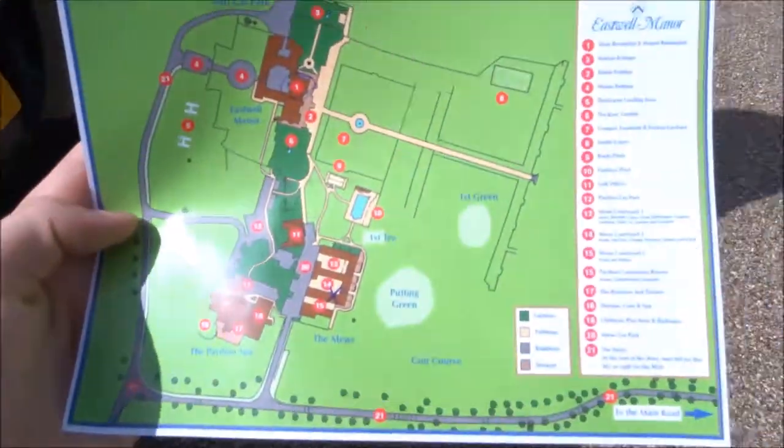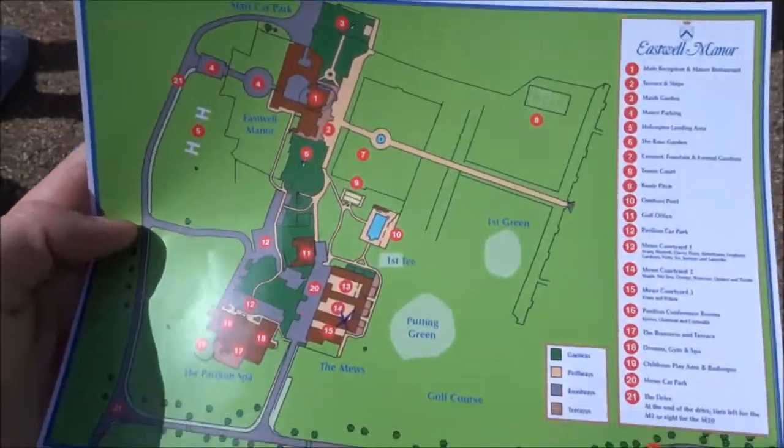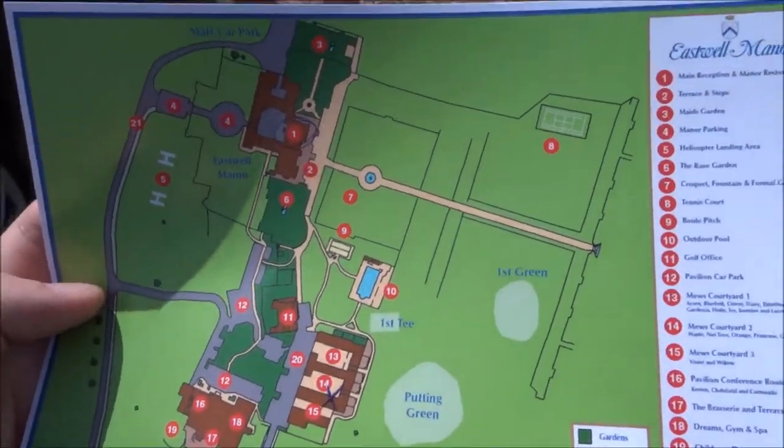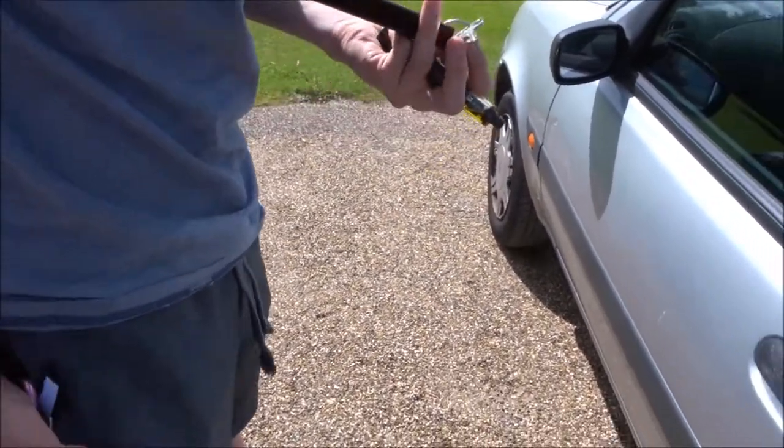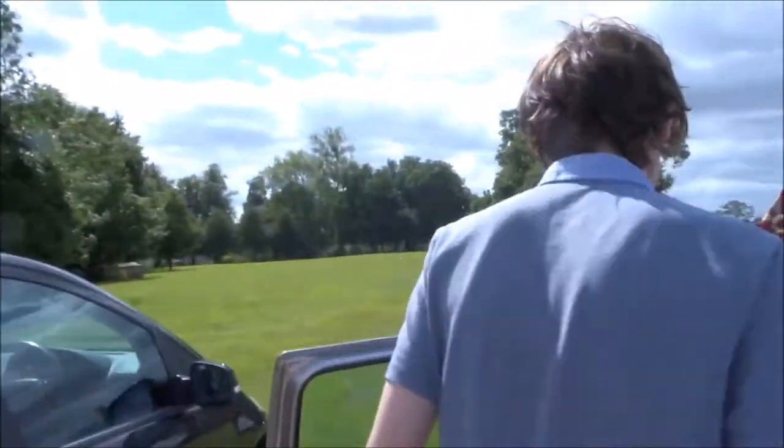We just went to reception and we were given this map of where to go, where our cottage is, and a hench key — look at that, where are we meant to put that when we go out? We're all checked in and I must say I feel very posh today. It's all posh music and a man playing piano and a blooming helicopter over there. Now we're going to drive down to our cottage and pack all our stuff.